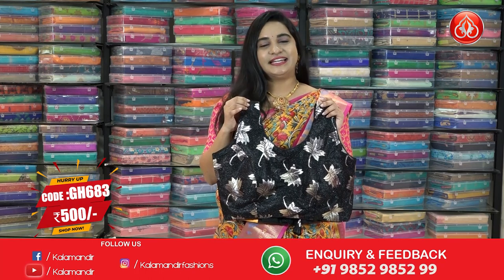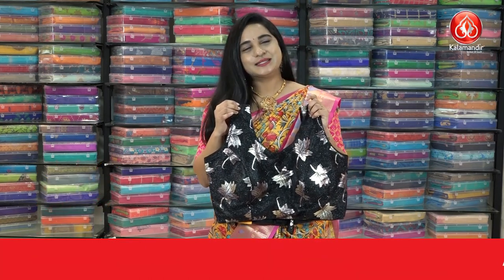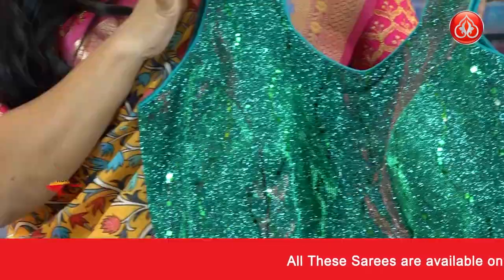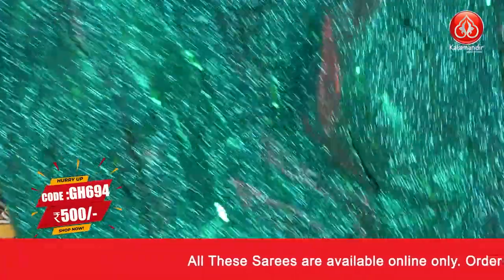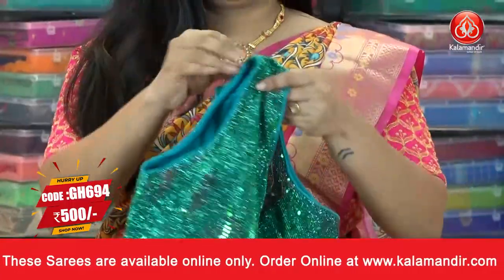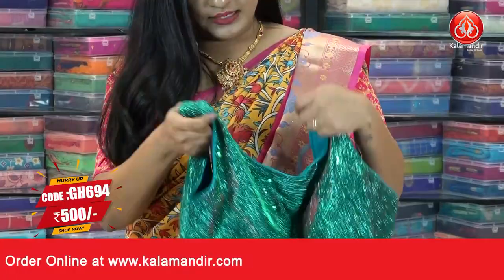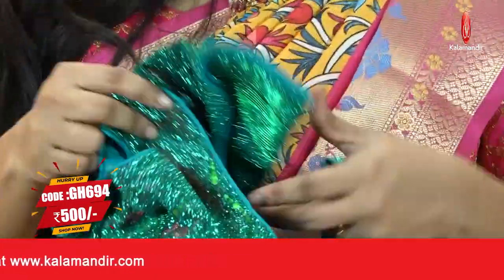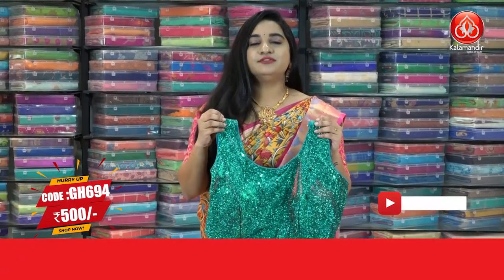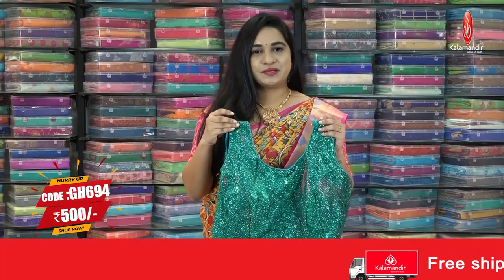For more beautiful collections and the latest updates, do subscribe to our Kalamandhi YouTube channel. Next is a classic Rama green color blouse — all over the blouse has shimmer chunky work. This is the front look, and this is the back look with back open. It also has sleeves inside. The code is GH694 and the price is 500. To buy this one, take a screenshot and ping us on our WhatsApp number.